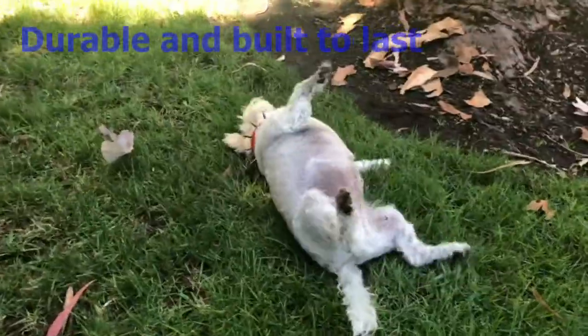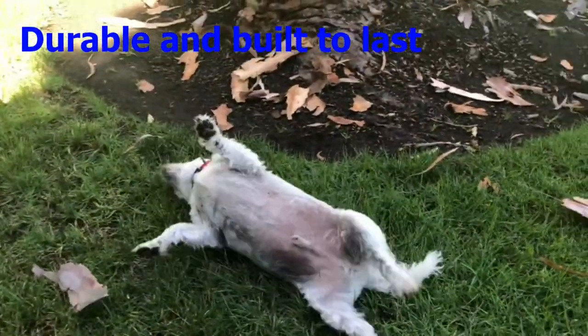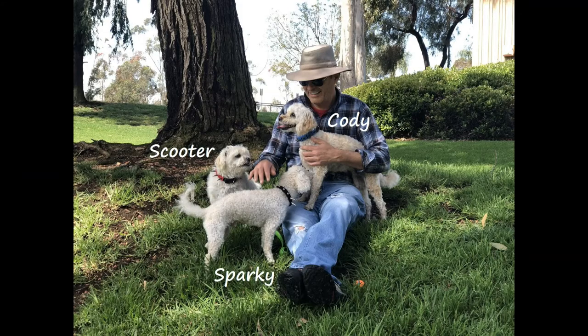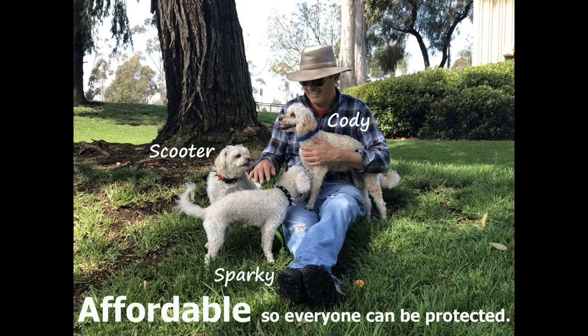It's durable and built to last. And if it gets dirty, it's easy to clean with soap and water. Best of all, it's affordable so everyone can be protected.